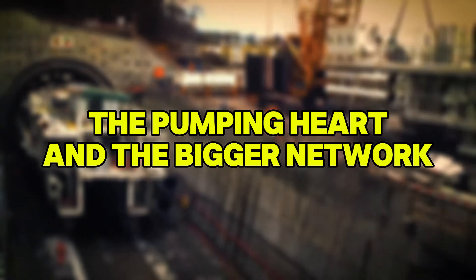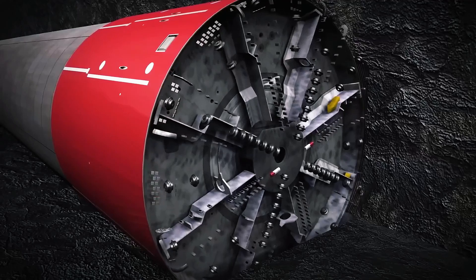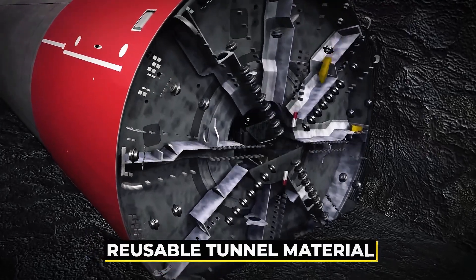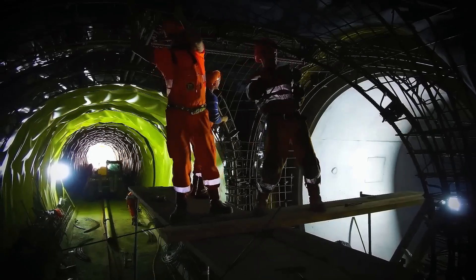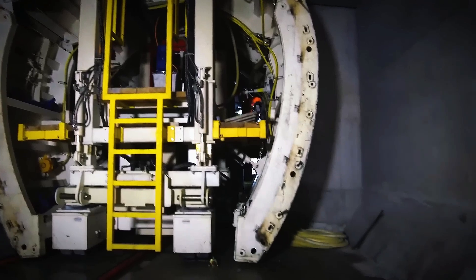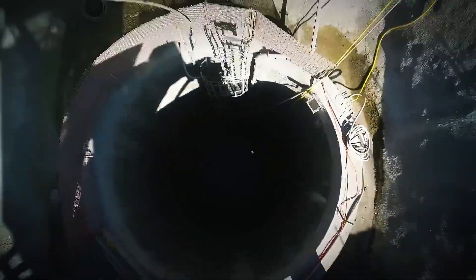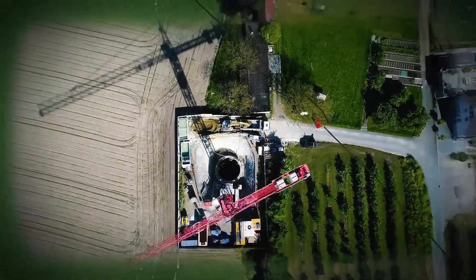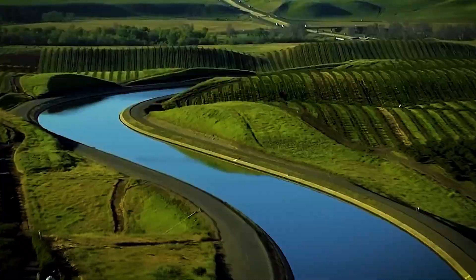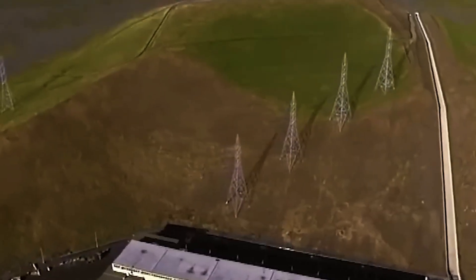Once water has made its subterranean journey southward, it will arrive at a new pumping station near the Bethany Reservoir. This reservoir is a pivotal point in California's existing State Water Project, acting as a launch pad for the California Aqueduct — a system of canals and pipelines that transports water across the state. By linking directly into this existing network, the new system avoids the need for additional surface infrastructure, enabling seamless integration with California's broader water delivery framework.